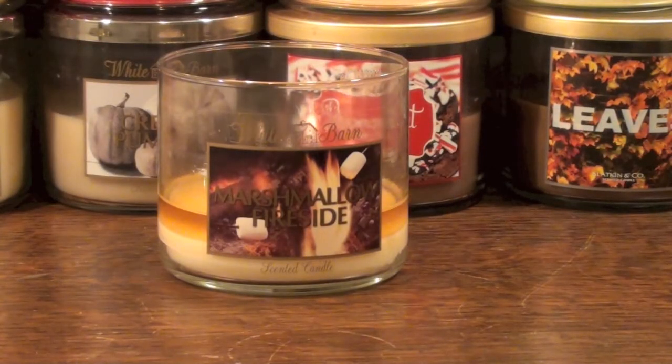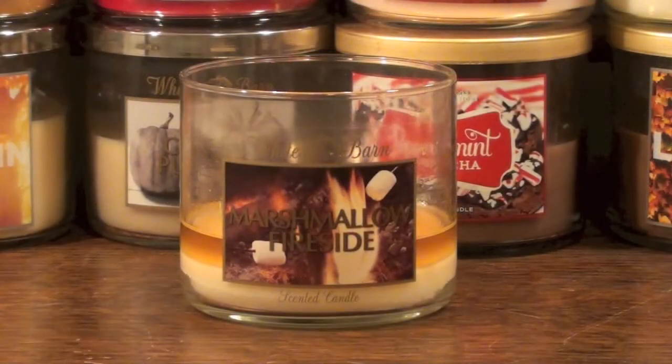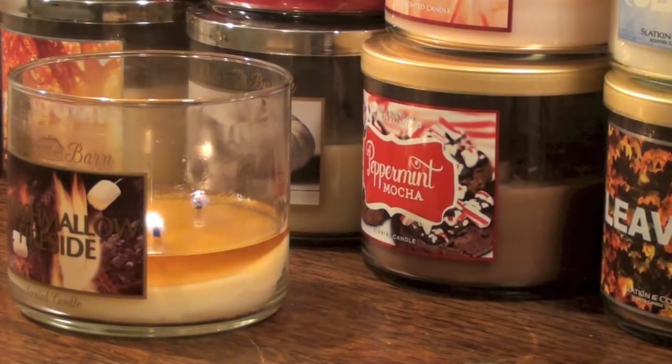The woodsy notes in this candle are definitely there, and the sweetness of the vanilla and maybe some cream or butter with the marshmallow mellow this candle down to create a pleasant scent for your home. The musk definitely becomes less apparent the more this candle is burned in my opinion.